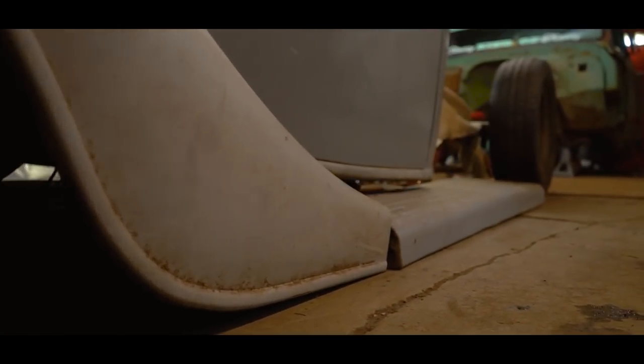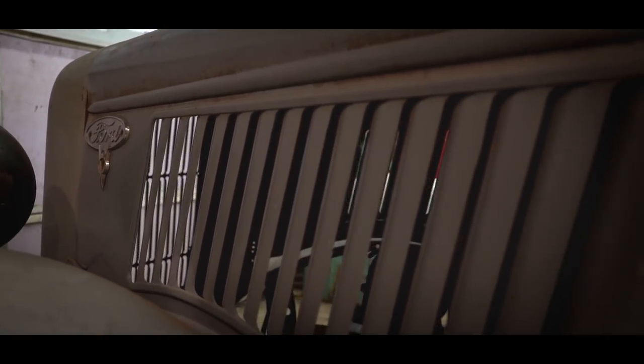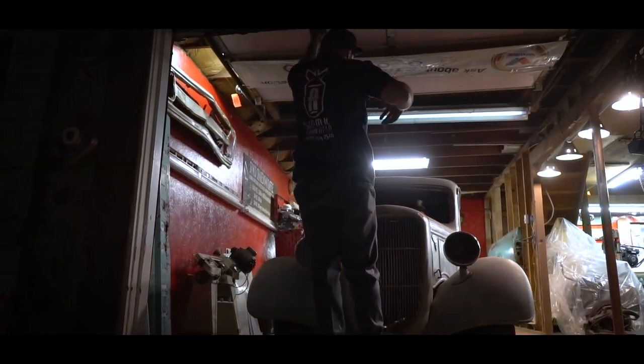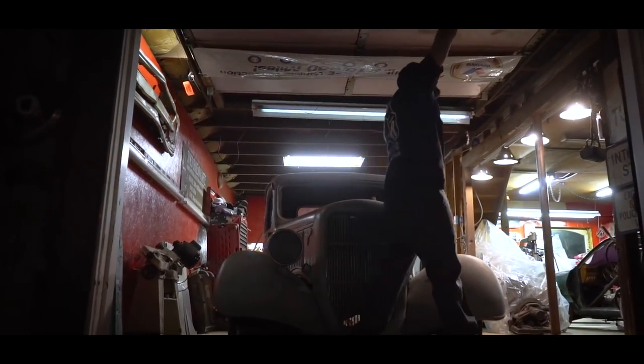It'll be body-dropped with just a small, probably 5.3 LS motor — nothing too crazy, just something that he can get in and comfortably drive. As far as the time frame, we're hoping that maybe by next year it'll be something we could run around to shows. I don't know if it'll be fully painted at that point, but at least it'll be road-worthy. It's something that means a lot to him, and it means a lot to me just to be able to do it.